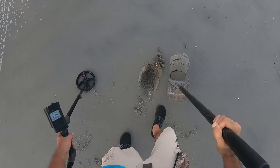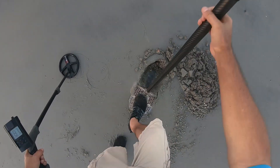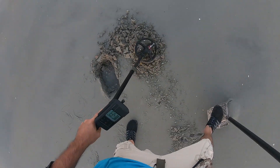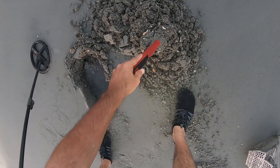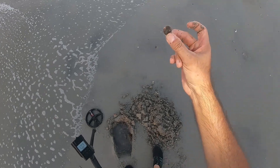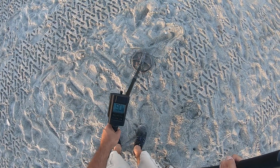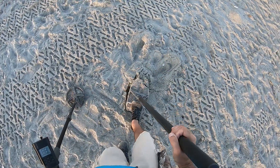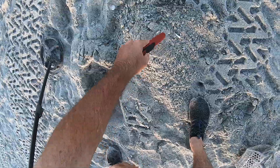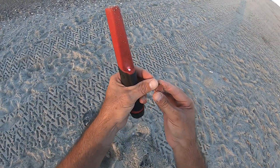I got an 82, 83 — another deep target. This XP Deus II goes pretty deep. Got it out — it's just a penny, one cent. Then I got an 89, 90 — probably a dime, probably 10 cents. Nah, it's a copper penny, 1982.